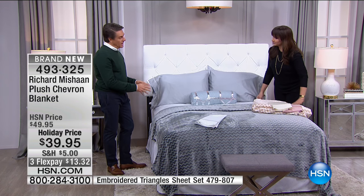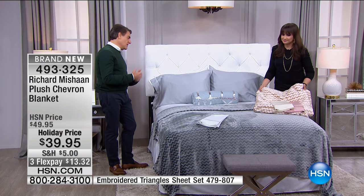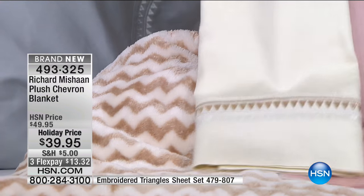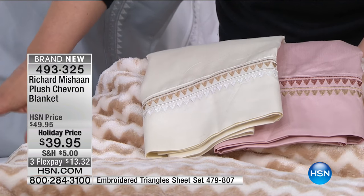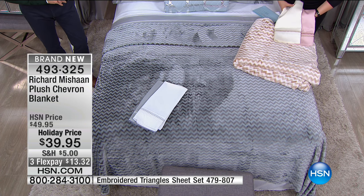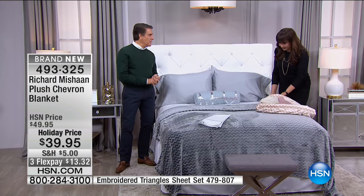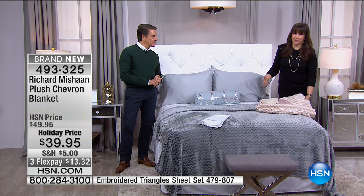Here it is in gold. It looks very contemporary for a young person and very traditional if you're not as young. We have twin, full-queen, or king size. This is brand new today — your first shot at it. There's plush and then there's plush. We do this really well here at HSN, and when we partnered with Richard he has impeccable standards and impeccable taste.